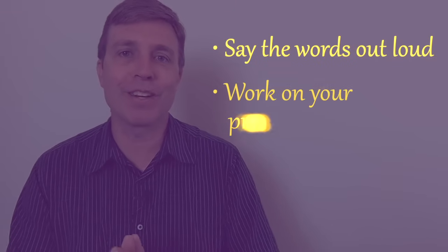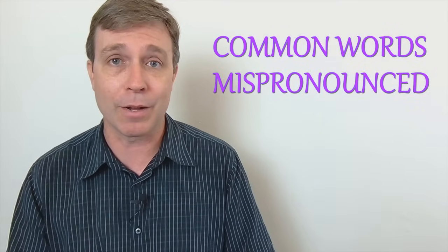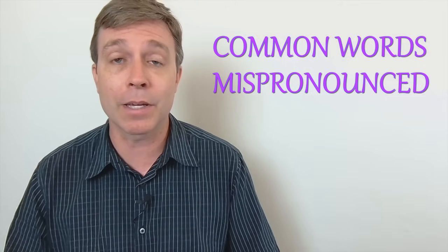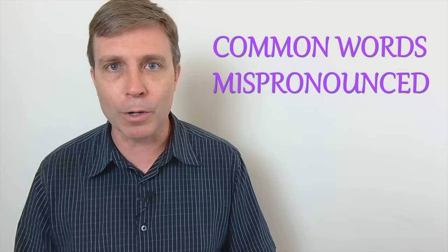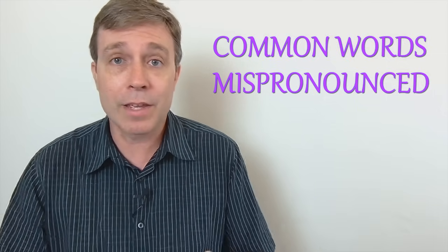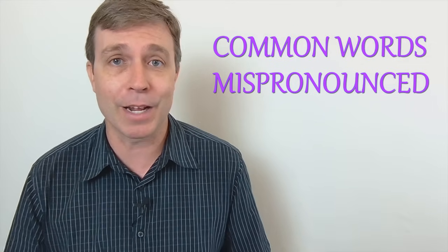I want to remind you to take your time going through these words and practice your pronunciation — say the words out loud. With that in mind, let's look at some common words that are sometimes mispronounced. These are words you probably already know, but I still want you to practice saying them out loud. Most pronunciation mistakes I hear are not with long, advanced words — they're with common words used in everyday English.